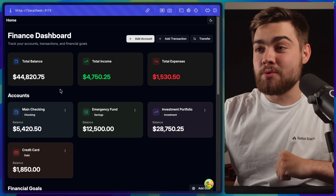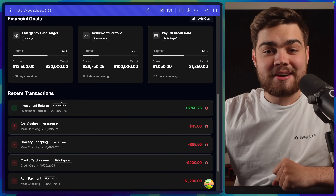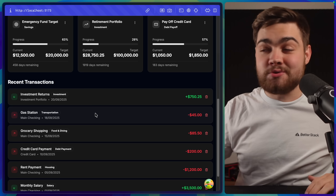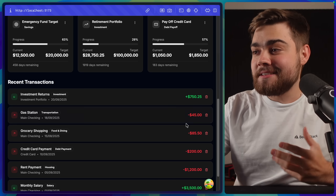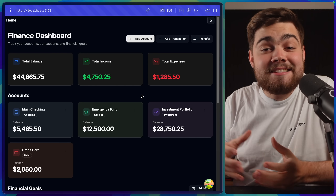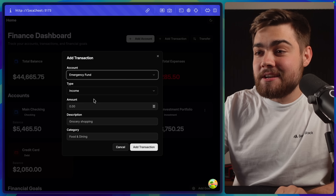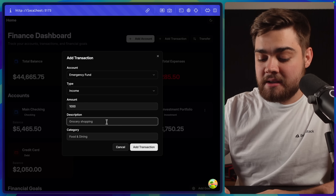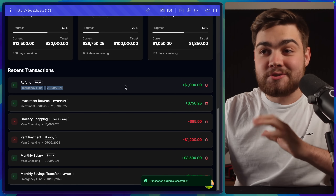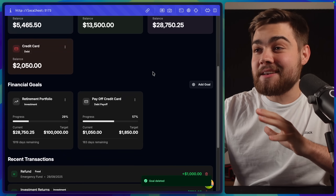We have a finance dashboard with a nice overview at the top, an account section, financial goals, and recent transactions — everything I asked for in my prompt, all from a single prompt with no follow-up fixes needed. We can delete transactions, and the data actually updates; when I refresh, everything stays the same because it's using my database and back-end server. We can add a transaction — say, an emergency fund refund categorized as food — and it immediately shows up in the recent transactions list. Financial goals can also be deleted and added.